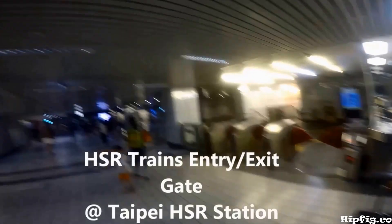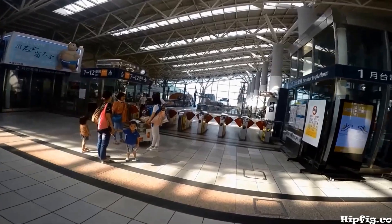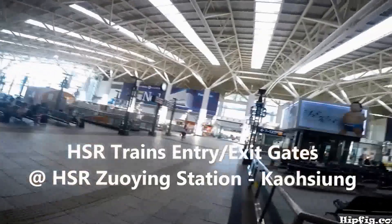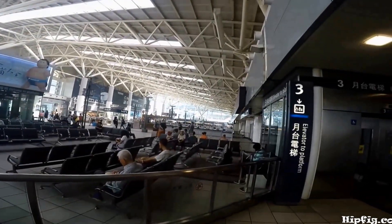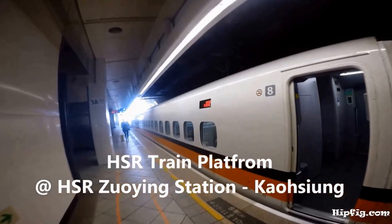You can travel between Taipei and Kaohsiung in two hours. Go through the entry and exit gate to get to your platform. Once on the platform, locate your car number and seats.